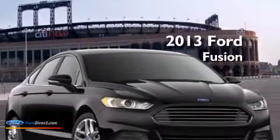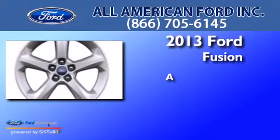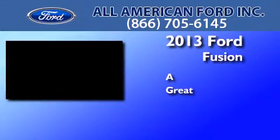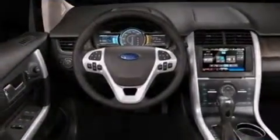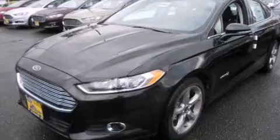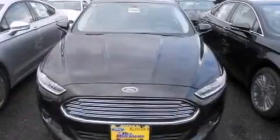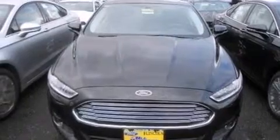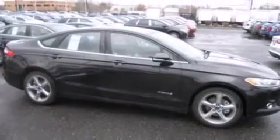This is a brand new 2013 Ford Fusion. Its top features include heated seats, XM satellite radio, traction control and stability control systems, aluminum wheels, and a tire pressure monitoring system.